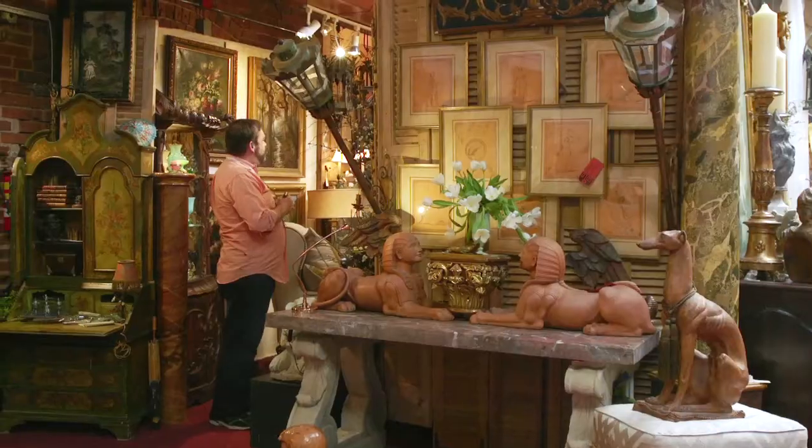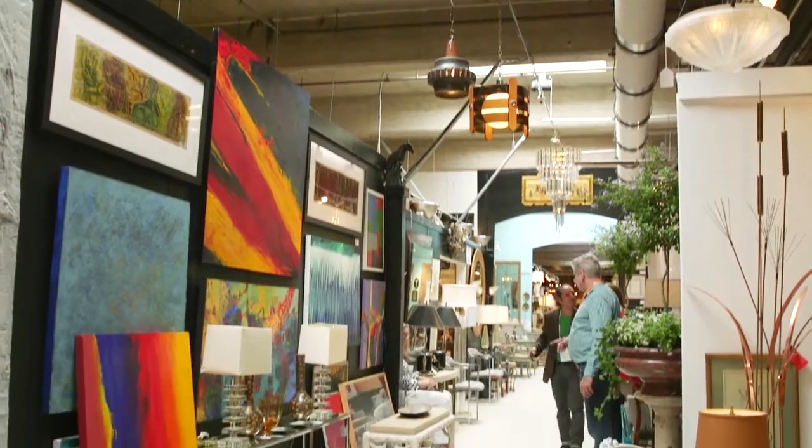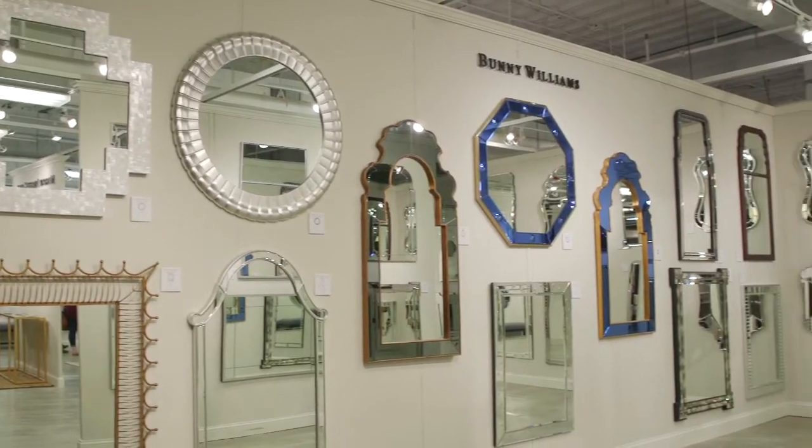My first stop when I come to market, I go to the antique design center and I just sort of run wild down there. I made a trip to Mirror Image, which is in the suites at Market Square, and they blew my mind — they had hundreds of mirrors.